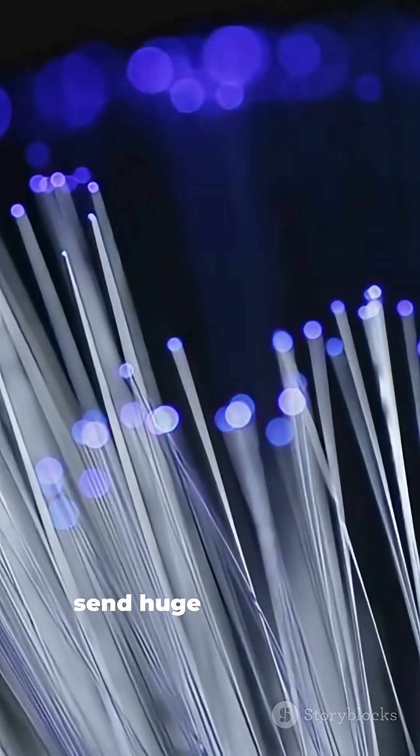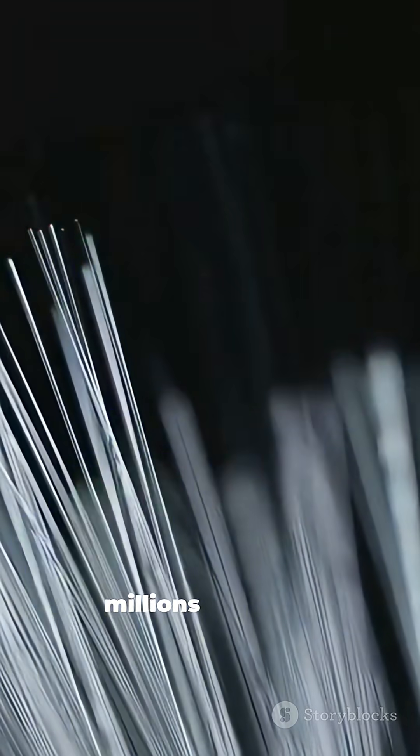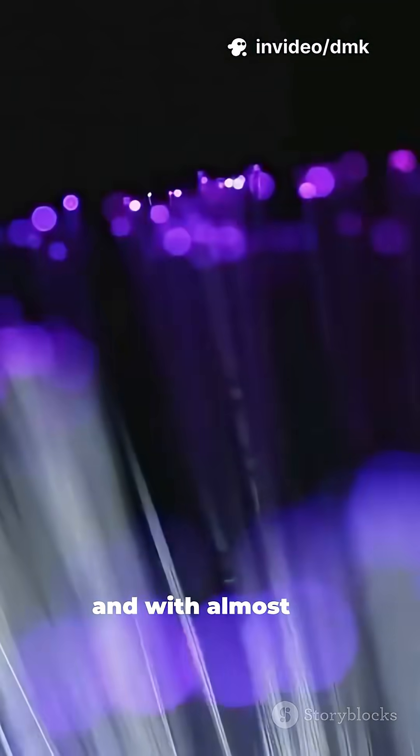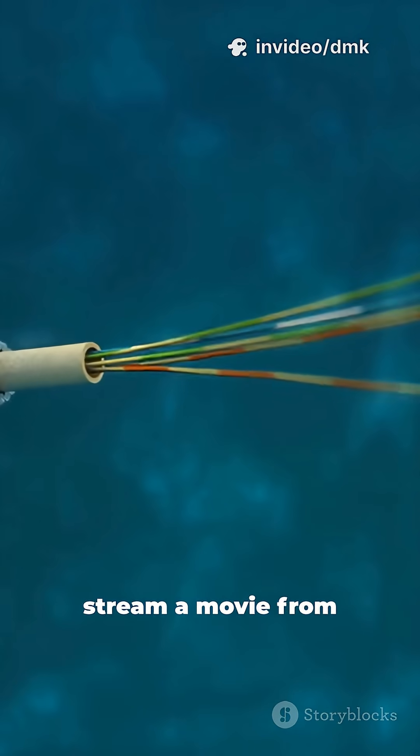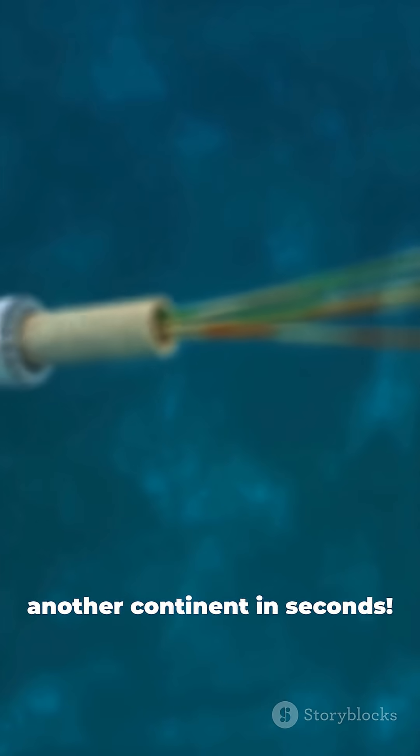These fibers can send huge amounts of information — millions of phone calls or streaming videos — all at once and with almost no signal loss. That's how you can stream a movie from another continent in seconds.